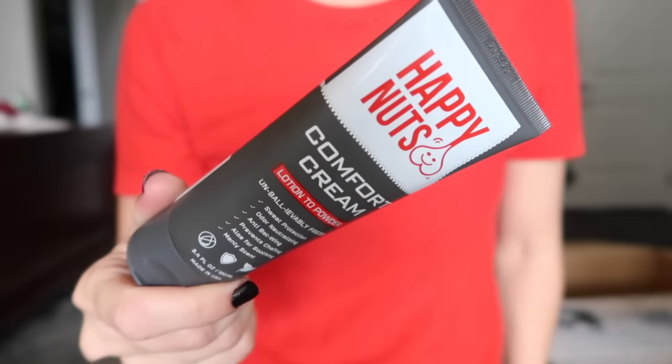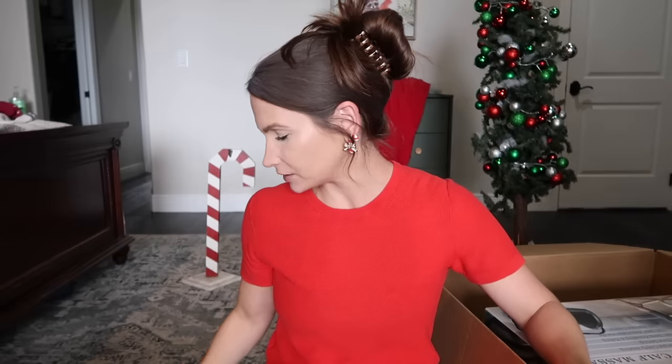I also got him a comfort cream — it's supposed to prevent chafing, sweat protection, odor neutralizing, anti-bat wing. And then I found this: a dad joke button. Over 50 hilarious dad jokes at the push of a button. His favorite joke is something like: what does a janitor say when he comes out of the closet? Supplies! I'll leave the dad jokes to him because I completely butchered that.